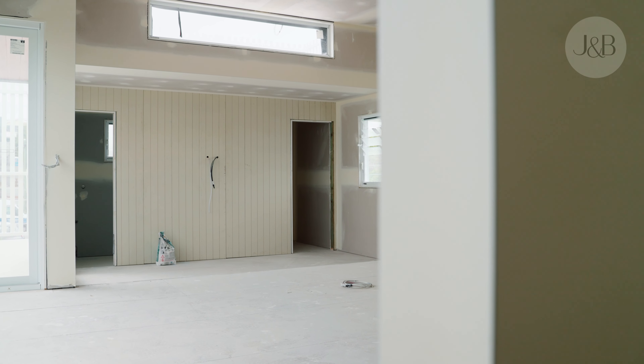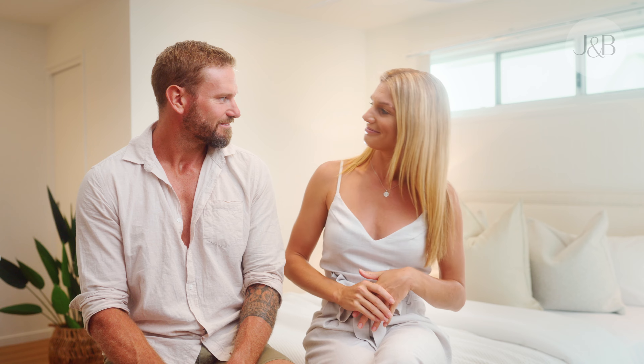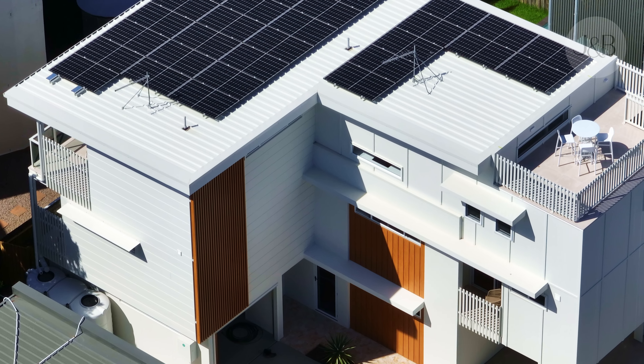So, which one do you want to move into? Oh, the back house. I love the kitchen. The doors stack all the way back, so when I'm cooking, I can just do my thing and be looking out. Yeah, but the front one's got the rooftop. The front one does have the rooftop. We haven't made it easy for ourselves. They're both amazing.